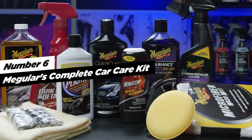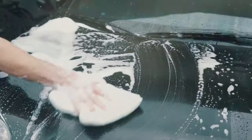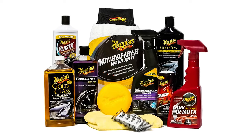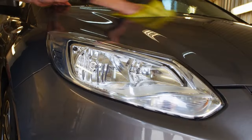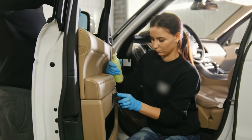Let's move on to number six, Meguiar's Complete Car Care Kit. This comprehensive car wash cleaning kit includes a remarkable array of 12 premium car cleaning products and accessories, catering to every aspect of your vehicle — from its exterior to the interior. This kit has you covered for achieving a showroom-quality shine for your car or truck.